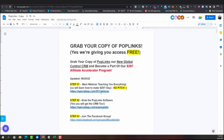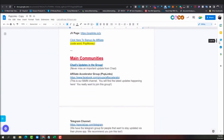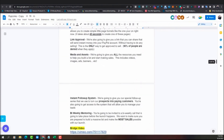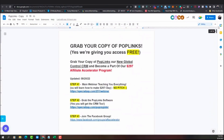Step number two, click the link to grab the software. And step number three, once you join the Facebook group — that's the same group I just showed you — as you become familiar with this opportunity, you'll see I've got all the resources and trainings right here on this sheet. So I appreciate you showing interest in this amazing opportunity. Now I'm going to assume that you have Poplinks, the CRM, and the opportunity, so let's head back on over to the video.